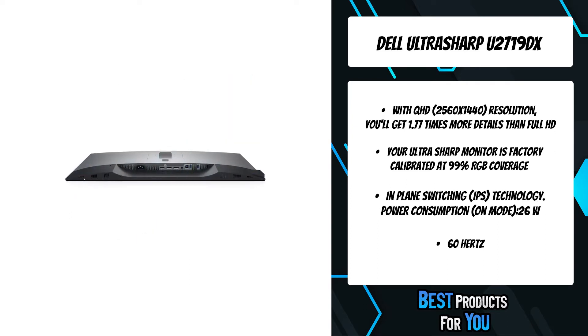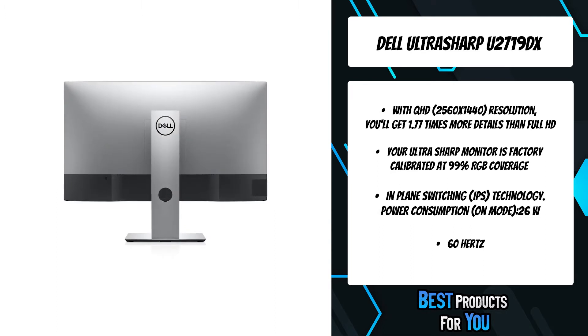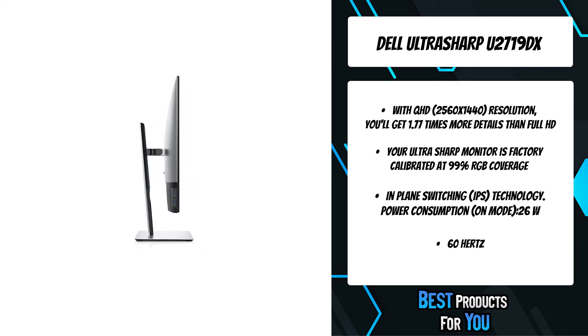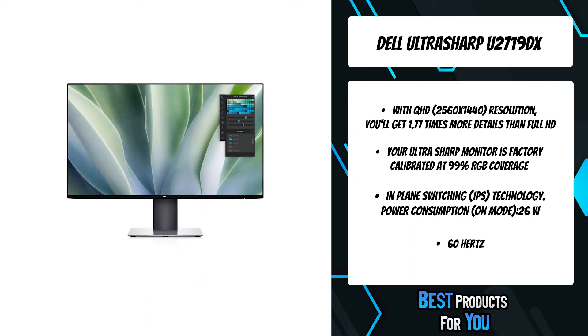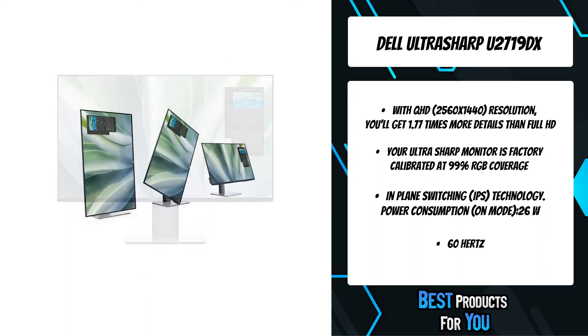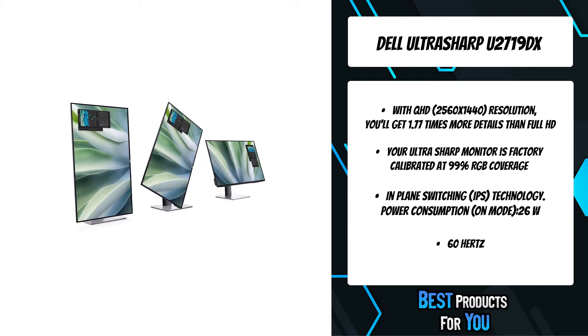An improved design with the hinge on the riser makes adjustments easier. Focus on your work while hiding away cable clutter with an improved cable management design. The virtually borderless design featuring InfinityEdge lets you enjoy a nearly seamless view across multiple monitors, and with dual monitors you can increase your productivity by up to 18%. Easily organize multiple applications using predefined or customized templates with the Easy Arrange feature on Dell Display Manager software.